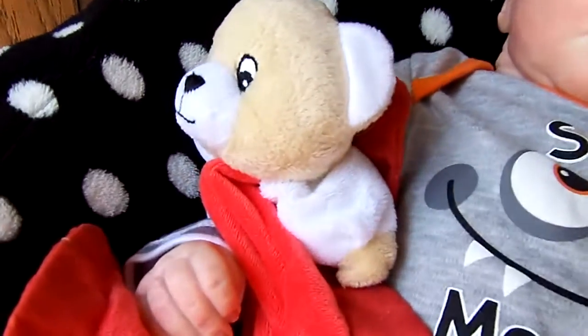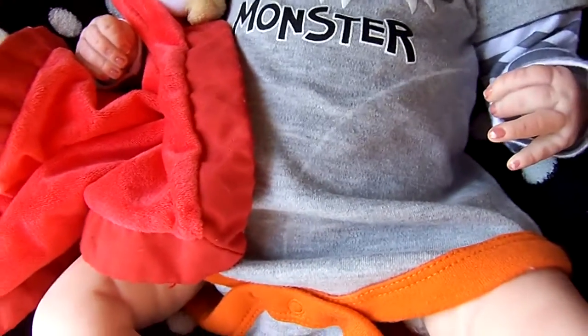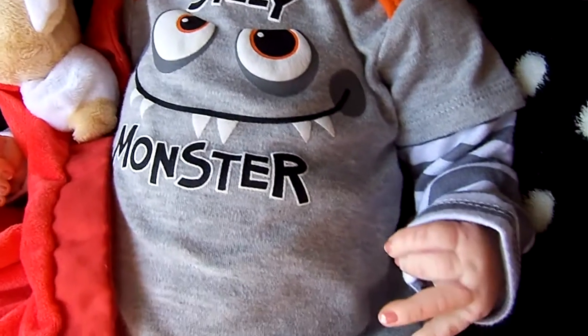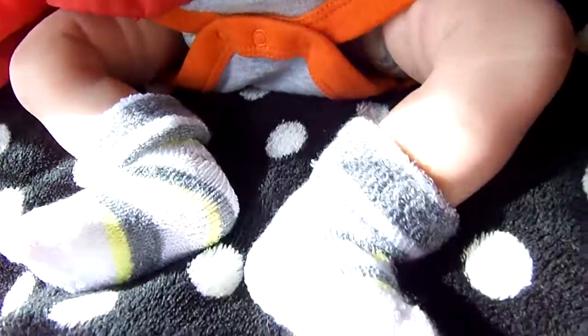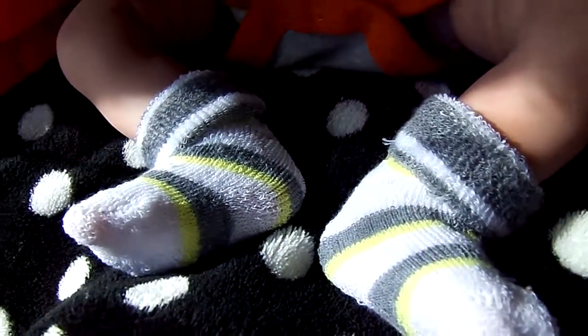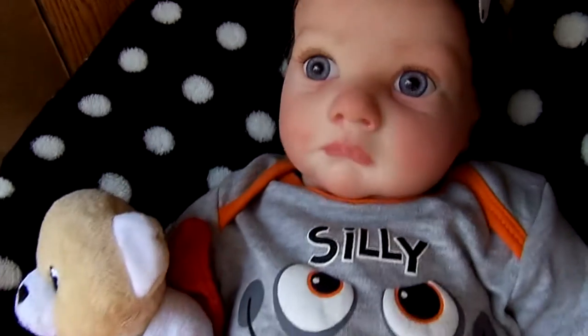She has a little teddy bear thrifted lovey that's orange because we tried to pull together the orange on her outfit. This little onesie is so cute — it's orange and gray and gray and white stripes. And then down to her little thrifted socks that are gray and white and yellow. She's just very, very cute today.